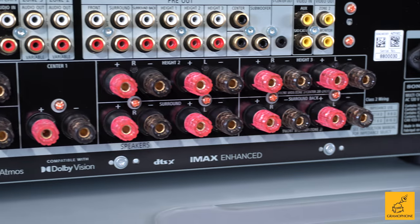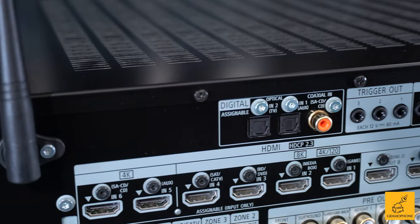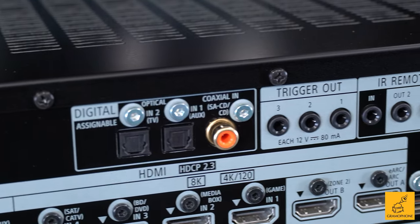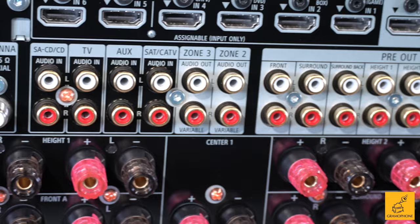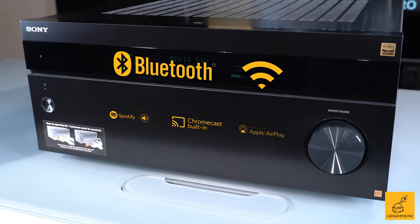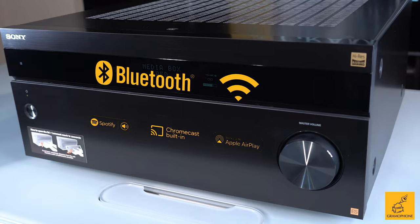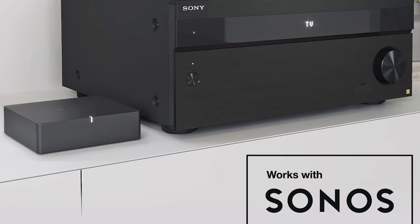You've got all the connectivity you could want: standard analog audio in, optical, coax for digital streaming, and triggers out if you want to attach additional amps, because you do have pre-outs. You've also got Wi-Fi, Bluetooth, AirPlay, Spotify Connect, and Chromecast — all the stuff we really want today.